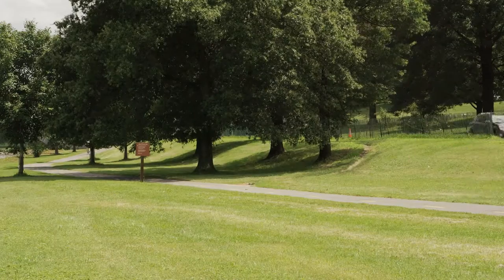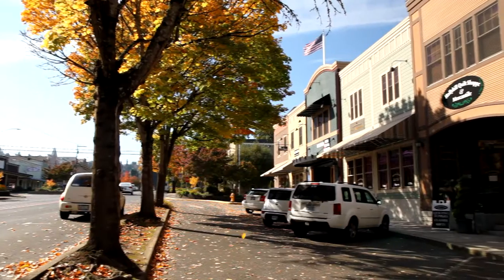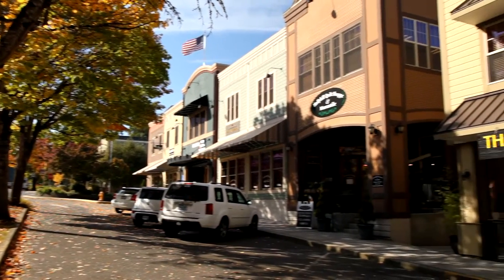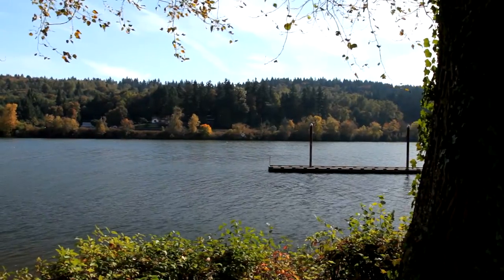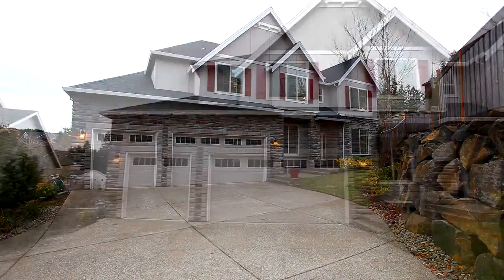Living here, you're close to miles of running paths, award-winning schools, and it's a short drive to shopping, Old Town West Lynn, a park, and a boat ramp with access to the Willamette River. You'll find this fantastic home on Coeur d'Alene Drive.